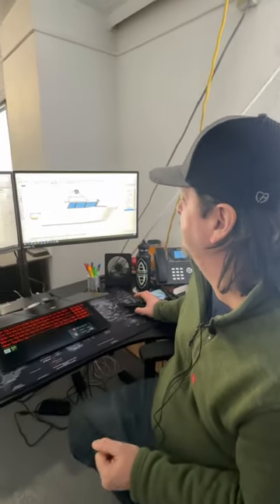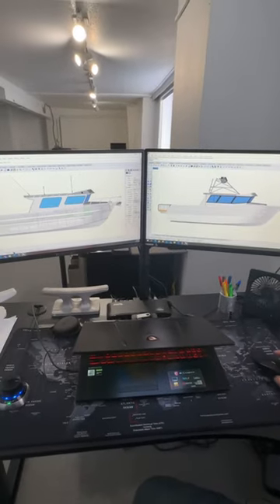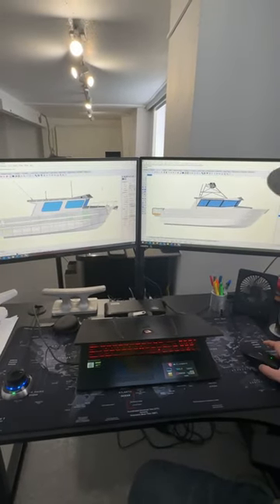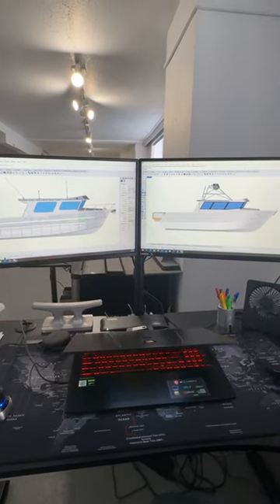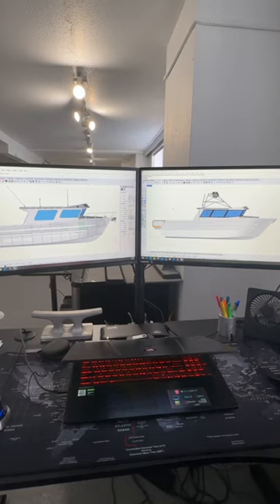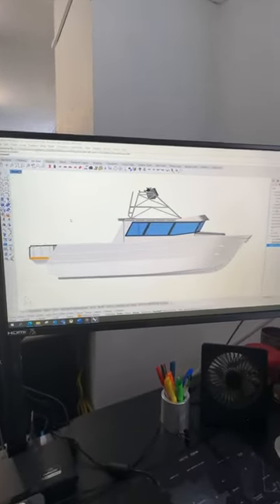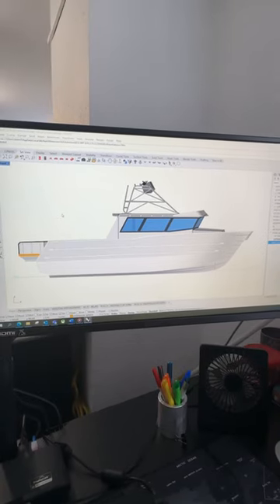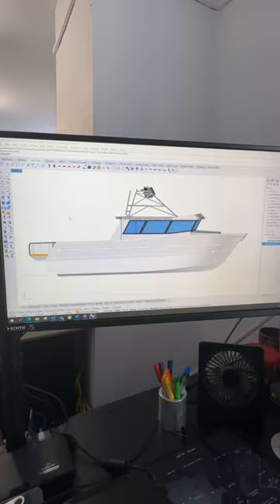I'm working on upgrading one of our window packages on a current catamaran we've got going out there. If you look to my screen to the left, this is our typical Pacific Northwest workman's boat. And then we're developing this more sporty line, real sleek, clean windows, looking at Southern California, upgrading to a bit of a yacht line style and just bringing a lot more kind of flare into the windows.